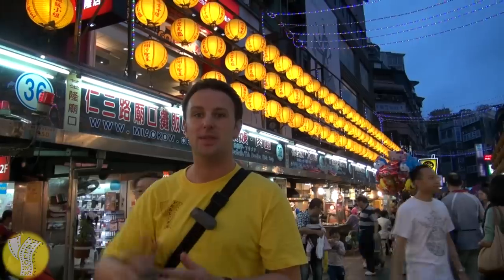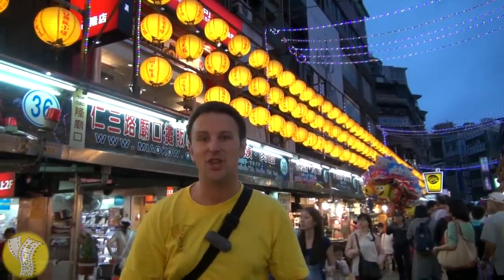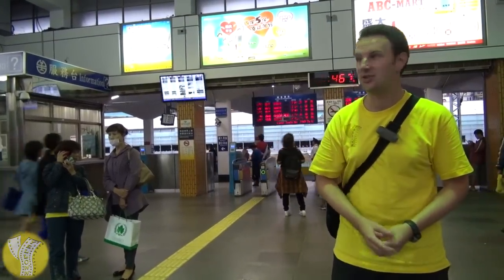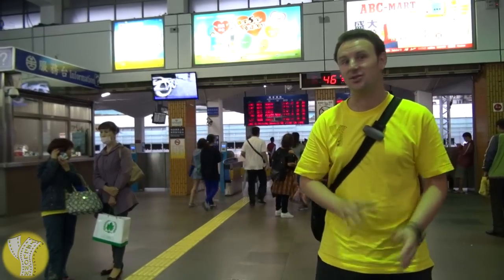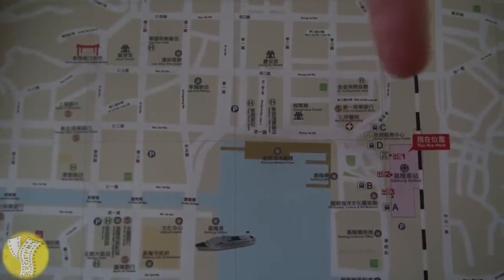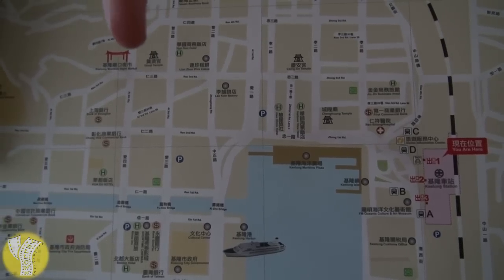They've done quite a bit with the signage here, and there are English signs on every stall, so if you don't speak Chinese, you know at least a little bit what you're getting. To get to the Keilung Night Market, from Taipei Main Station take a TRA train to the Keilung Train Station. It should be about 50 New Taiwan Dollars and somewhere between 35 and 50 minutes. From the train station, you walk around the harbor to the Night Market, which takes about 15 minutes.